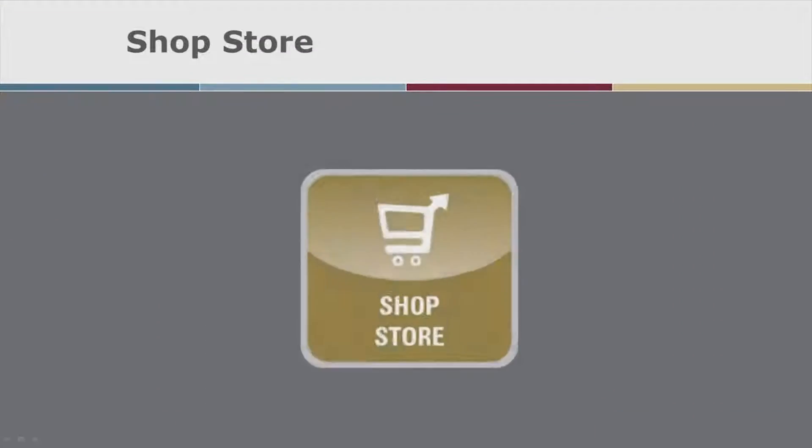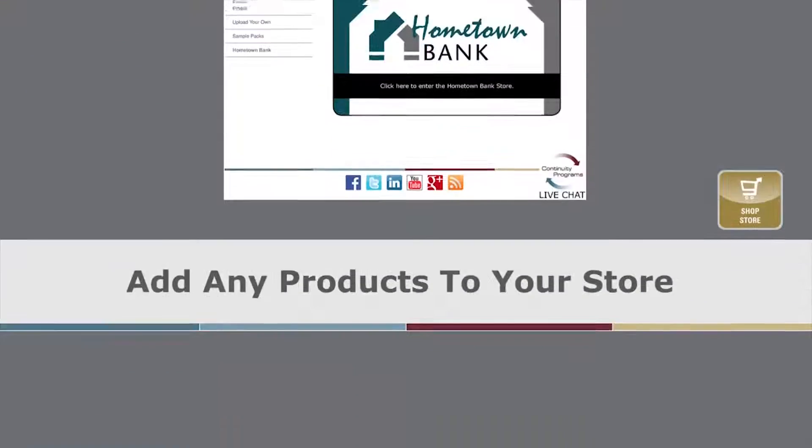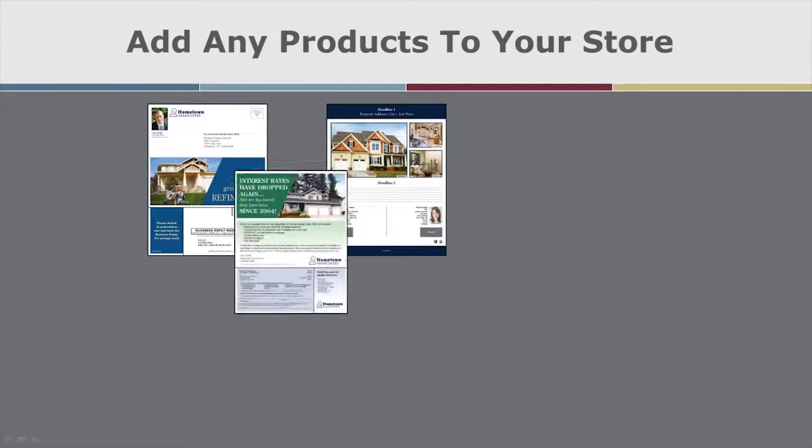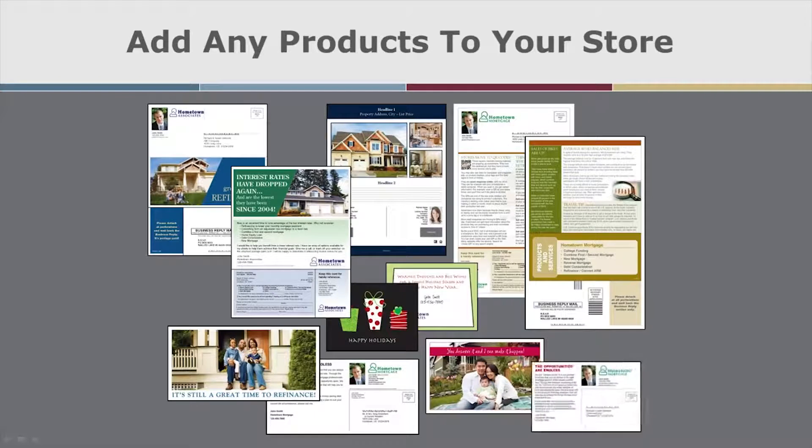Connected to MyCRM Dashboard is the Mortgage and Financial Marketing Store. This is where users can send out one-off campaigns like postcards or email blasts, get flyers printed, and create custom listing brochures. We will set up a private section on the store for your corporate-approved postcards, business cards, flyers, and more to be available to your loan officers.